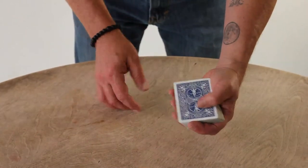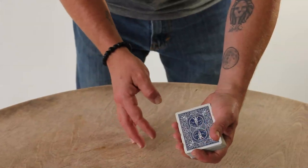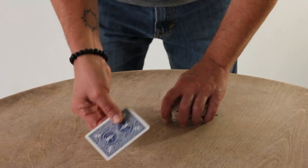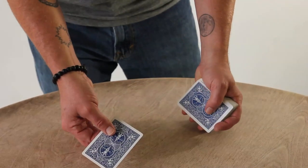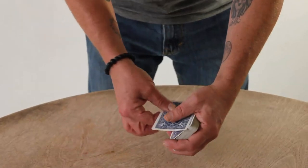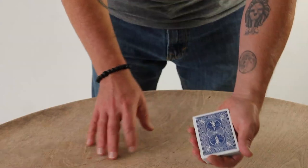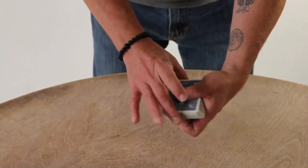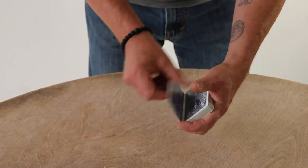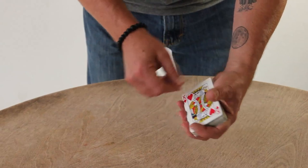I come over and do a double lift — handling two cards as one. I use a strike double. You can take a card off, draw attention to it, give it a flick. While you're focusing there, you can push this off, pull it back with the thumb, and get a little break with the pinky. The deck is slightly beveled to one side and it's just practice coming over and getting those two cards. It's a very knacky feel thing — it flows beautifully, but it will take practice. So I do a double lift.